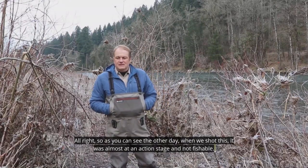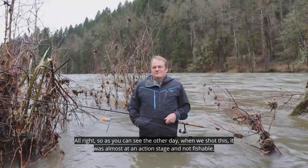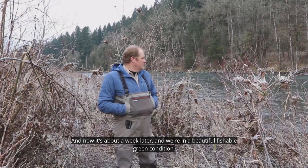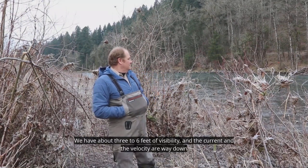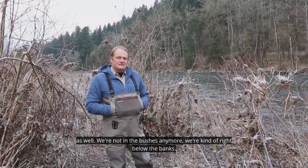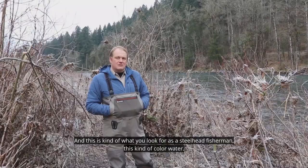As you can see, the other day when we shot this it was almost at action stage and not fishable. Now it's about a week later and we're in beautiful, fishable green conditions. We have about three to six feet of visibility, and the current and velocity are way down as well. We're not in the bushes anymore — we're right below the banks, and this is kind of what you look for as a steelhead fisherman: this kind of colored water.